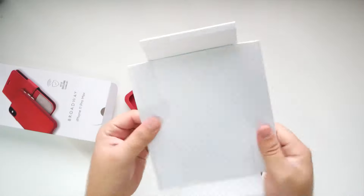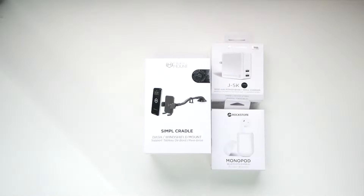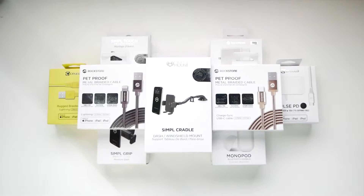Here at Caseco, we have paper-based packaging, which is one of the most sustainable materials available. It's recyclable, renewable, and even if it does end up as litter, it still is biodegradable. In fact, paper biodegrades faster than a leaf.